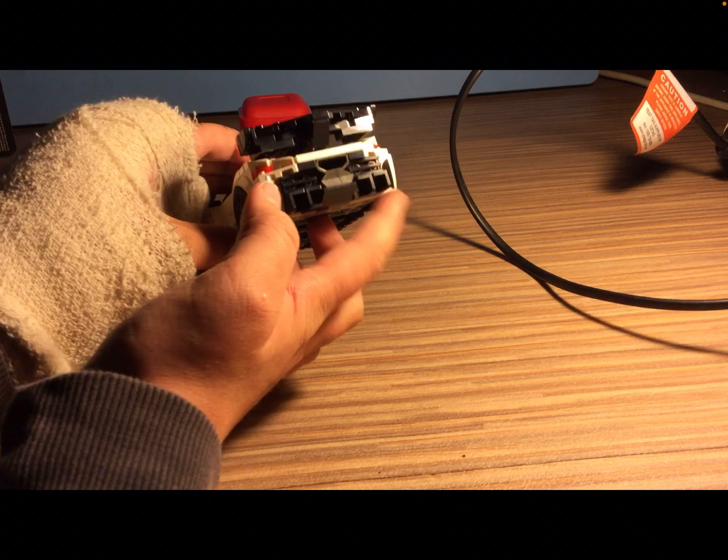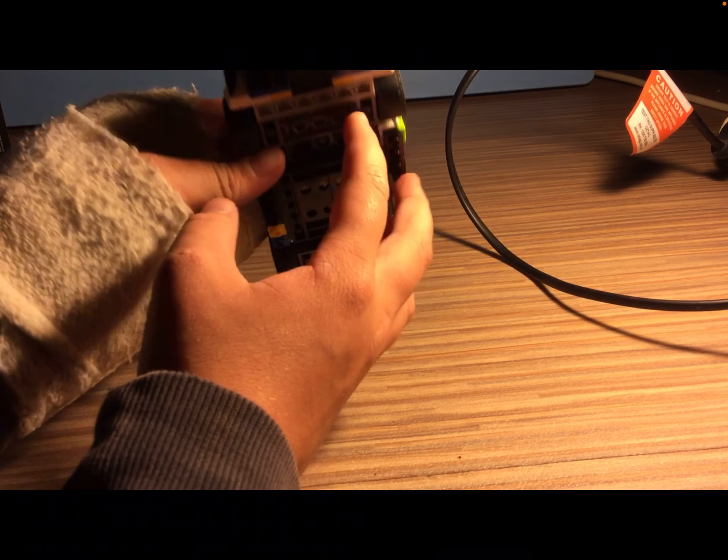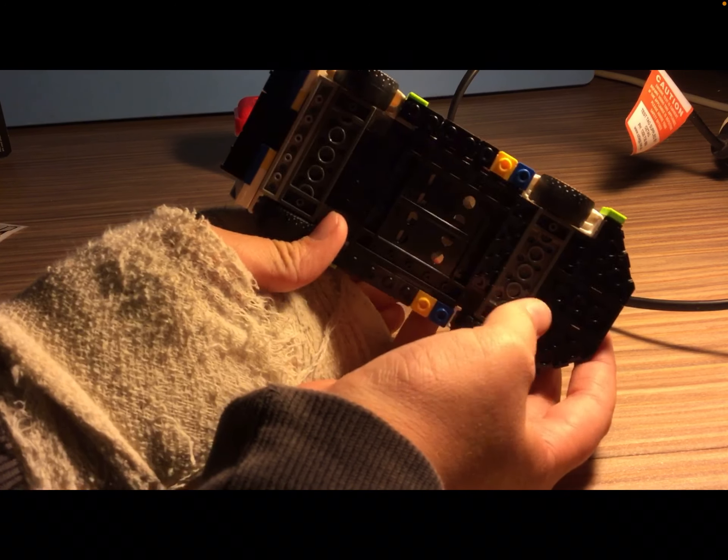Now you can see it — the diffusers, cool vents, and then yeah, the exhaust goes under. Like an under-view of the car.